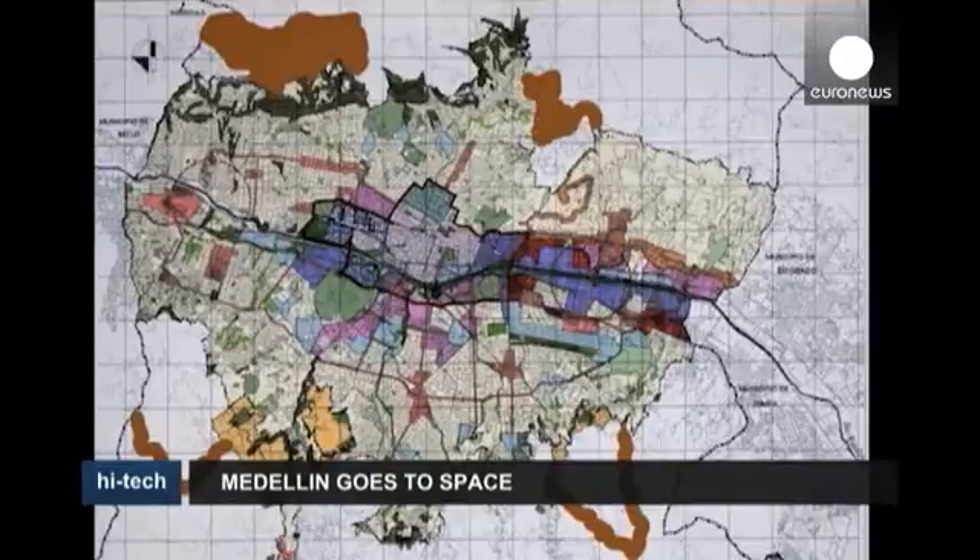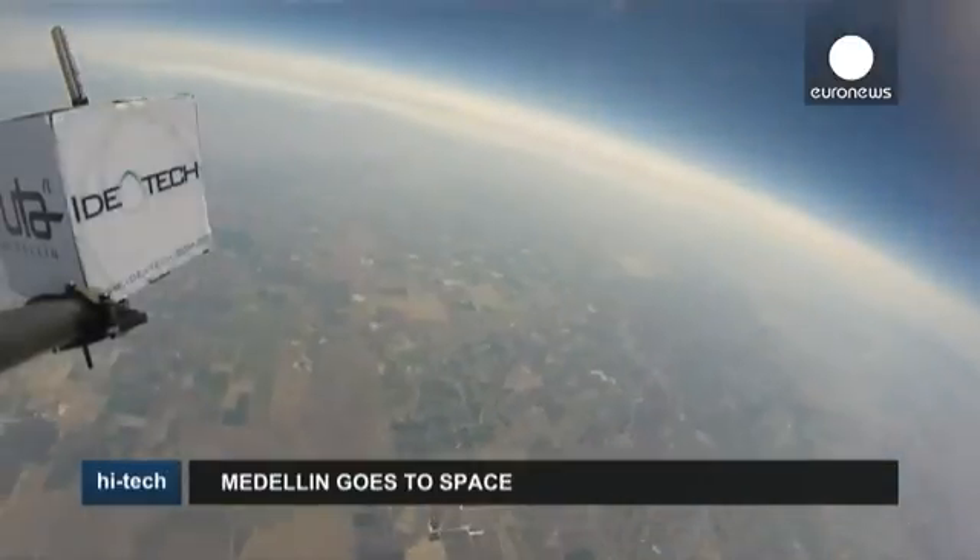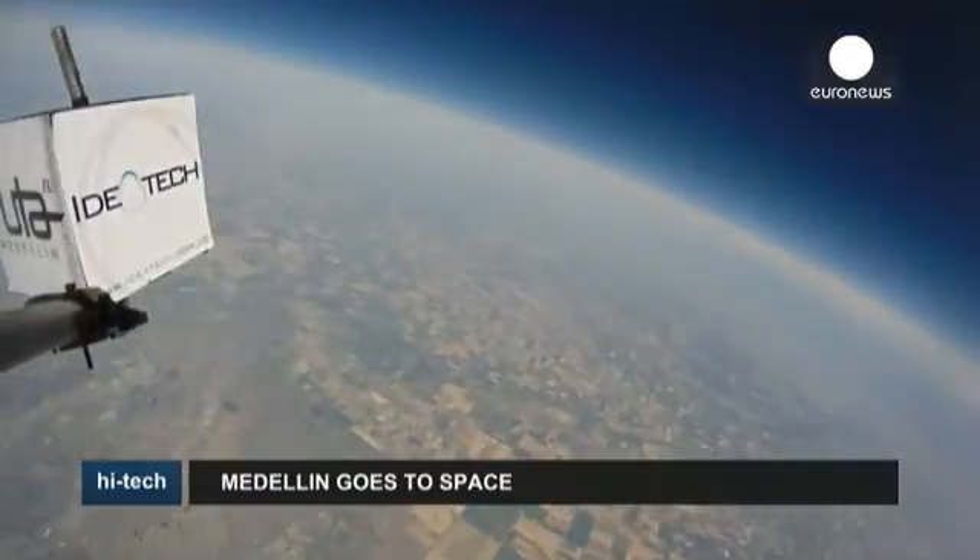The development of nanosatellites has been hailed as a democratic revolution in access to real-time data from space, allowing developing countries to use the technology at a fraction of the price.